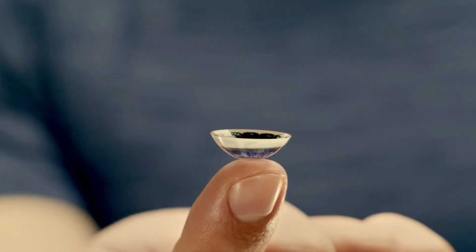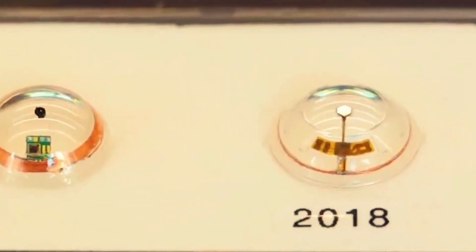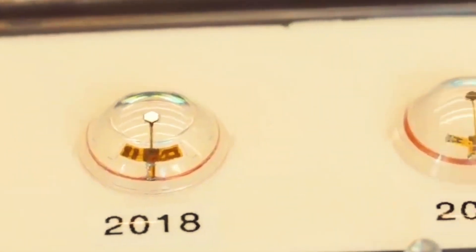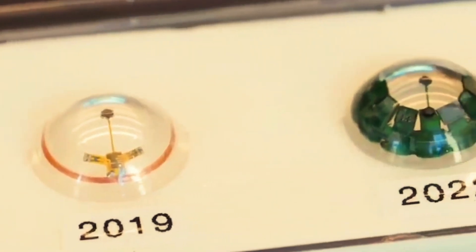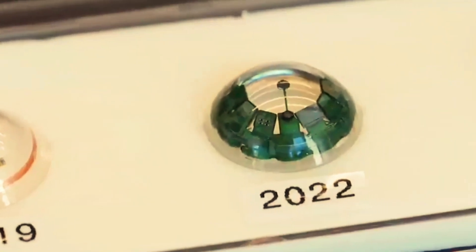Despite this device only still being a prototype and looking weird when worn in the eye, the company designing it is certain that they'll cover the electronics with cosmetic irises to make it look more natural in the future.